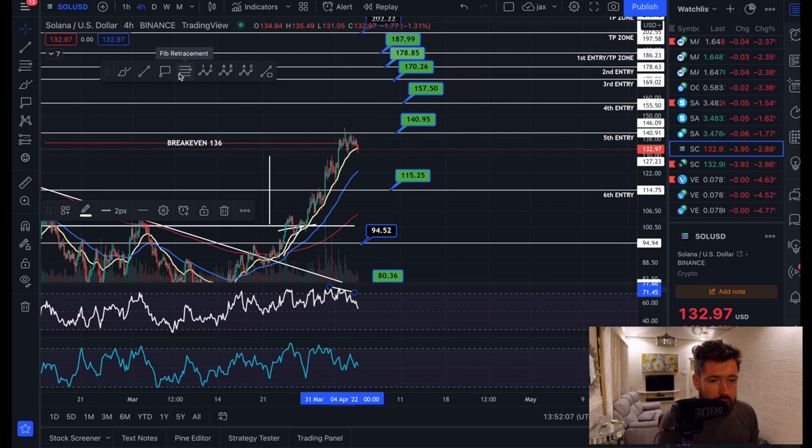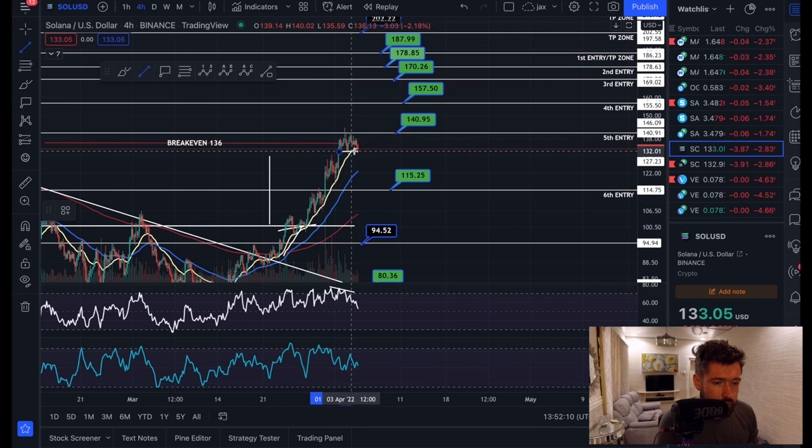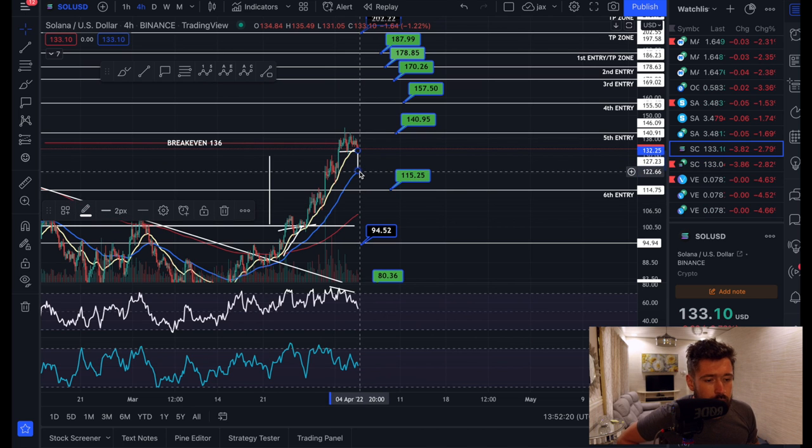Not too bad. We also have a double top pattern. As you can see here, we made a top and we've made a second top. It would be healthy, and I do think the likely scenario for Solana is to pull back, which would bring you down to the 55 EMA at $122. As you can see here, money is starting to flow out.